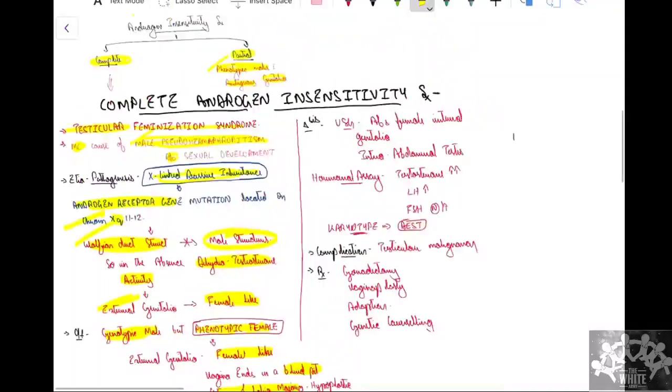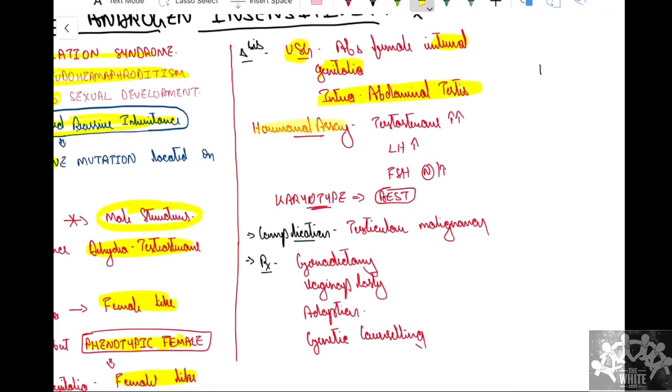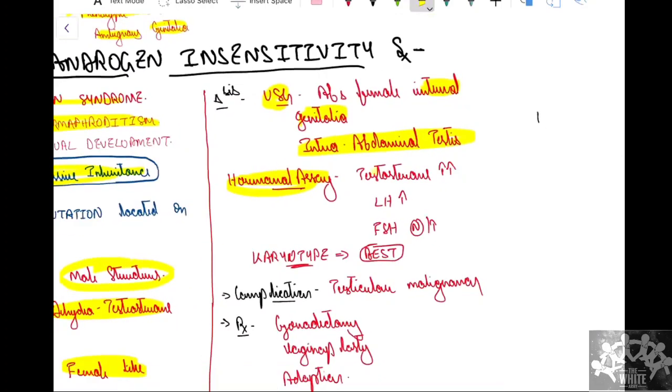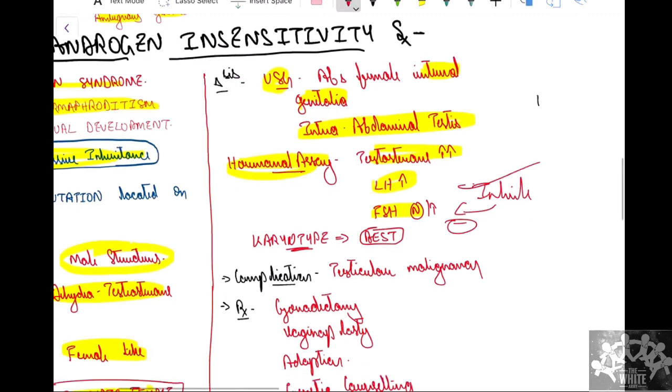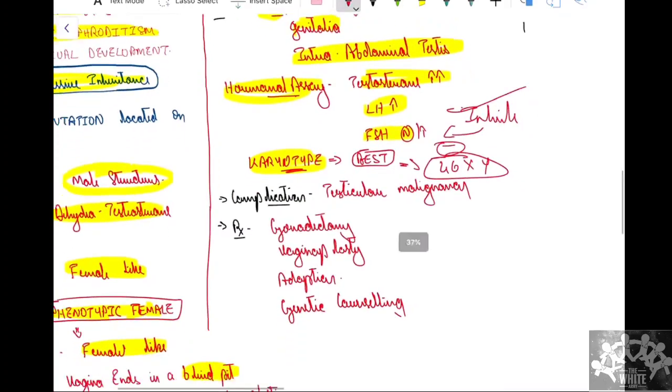How do we diagnose this? First, USG will show absent female internal genitalia and intra-abdominal testes. Second, hormonal assay: the testes secrete testosterone, which cannot act in the periphery, so testosterone is elevated and LH is elevated. FSH can remain normal or may increase — it remains normal because inhibin secreted by the testes provides negative feedback to FSH. Third, karyotype — the best confirmatory test — will show 46,XY, confirming the genotype is male.